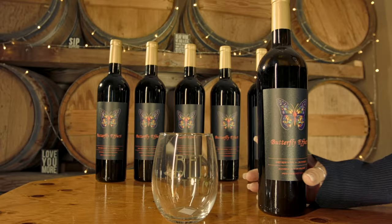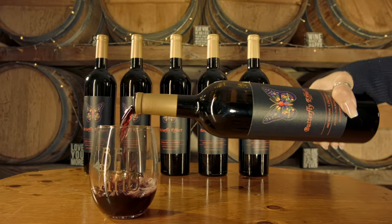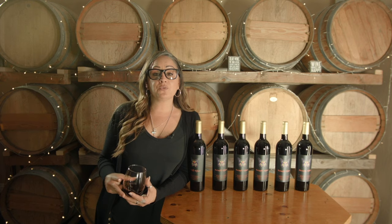My favorite types of wines are blends. So when creating Butterfly Effect, I wanted to create a blend — something exciting, something new — from the three wines I enjoy drinking the most. So Butterfly Effect is a blend of Cabernet Sauvignon, Merlot, and Cab Franc.